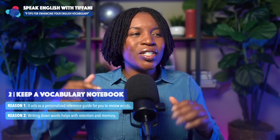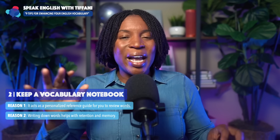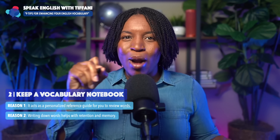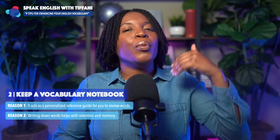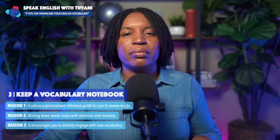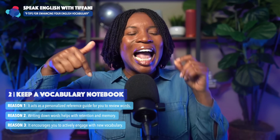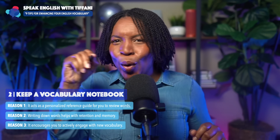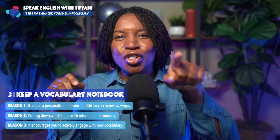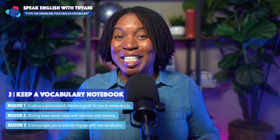Writing down words helps with retention and memory. There's something that happens when you get a pen or a pencil and physically write down the word, write down the definition — it will help you retain the information. And the third reason: it encourages you to actively engage with new vocabulary. As you're writing the words down, your brain starts to think of situations in your own life where this word or expression can be applied.